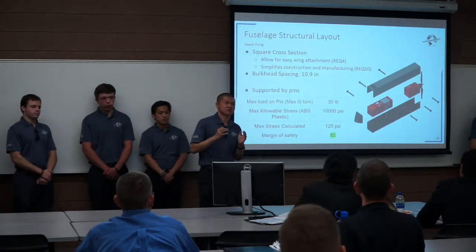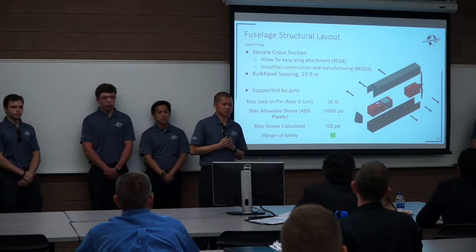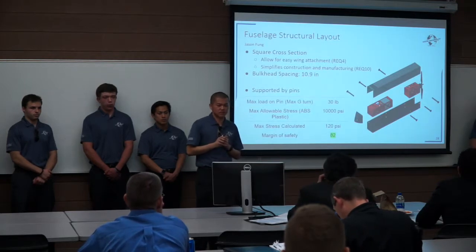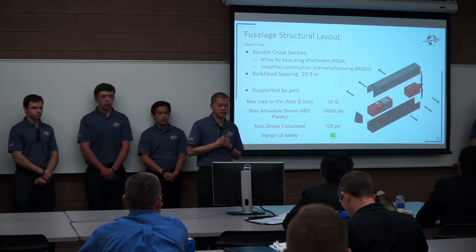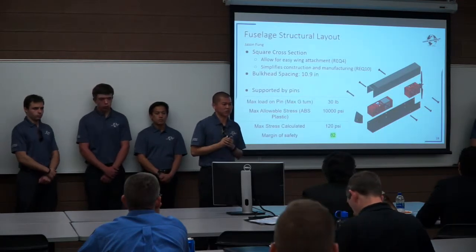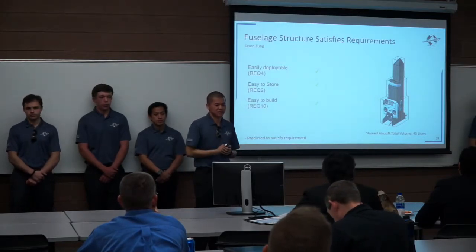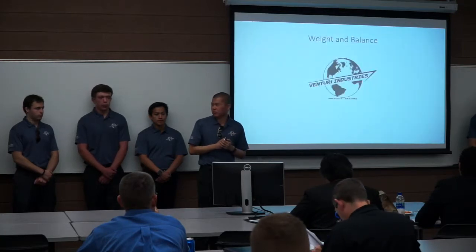For the fuselage, we decided on a square cross-section because square fuselages are easier to build and allow the wings to clip in easily since it's just a flat surface. Inside the fuselage, we have two bulkheads about 10.9 inches apart to support the fuselage and hold the components. We use pins to support the fuselage and bulkheads. During our maximum turn, the pins only take a load of about 30 pounds, coming out to about 120 PSI. With ABS pins having a much higher limit, we have a large margin of safety of about 82. The fuselage design allows easy deployment via the clip system, is easy to store, and easy to build.